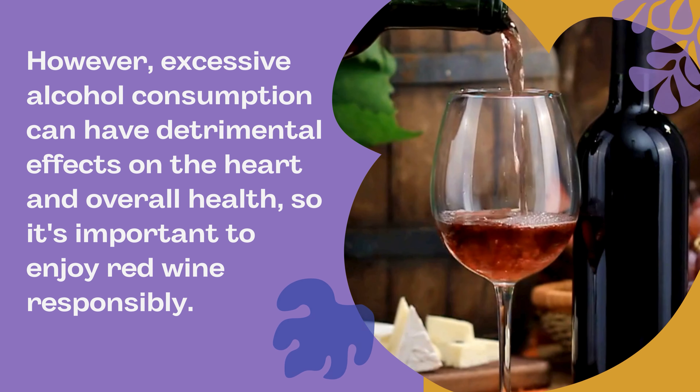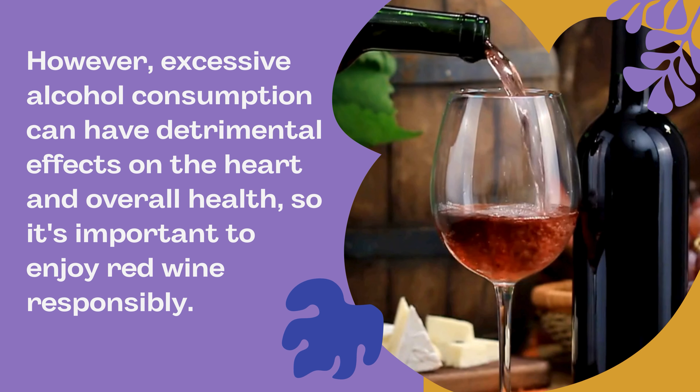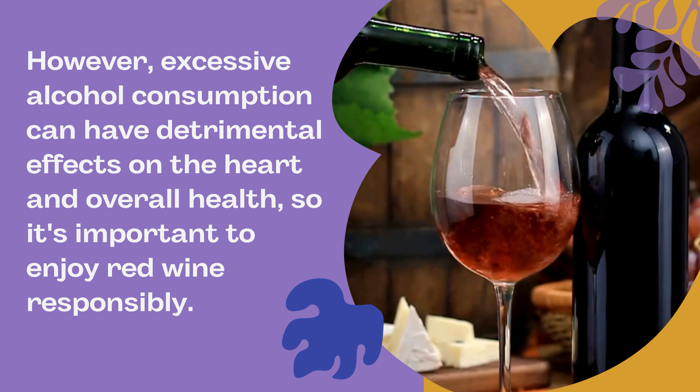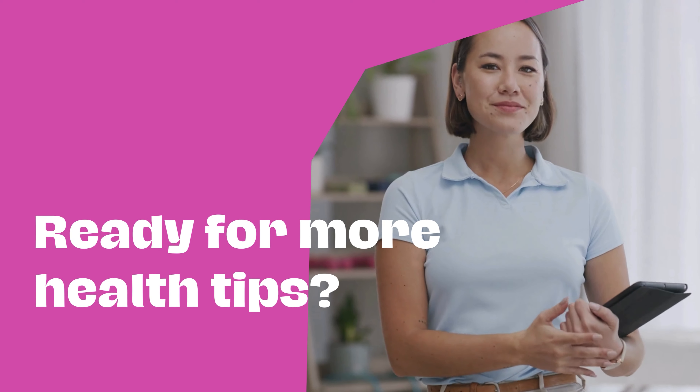However, excessive alcohol consumption can have detrimental effects on the heart and overall health, so it's important to enjoy red wine responsibly.